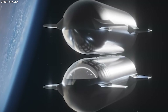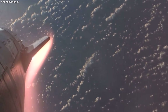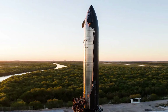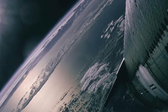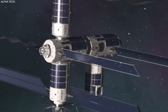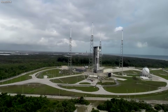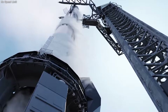Imagine if one airline charged $10,000 for a flight and another airline charged $25 — everyone would pick the cheaper airline. This is what is happening in the space industry. SpaceX has brought the cost of sending things to space down by 90%. This has opened the door for new companies to build satellites and do science. It is a total transformation of how we use space. We are moving from a time when only governments could go to space to a time when anyone can.